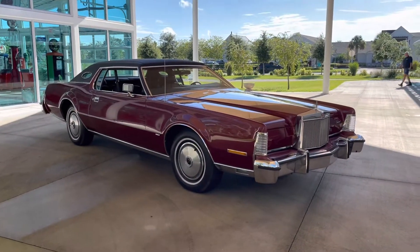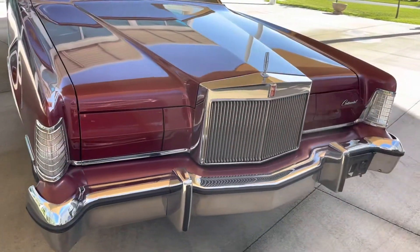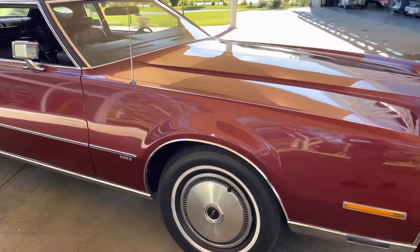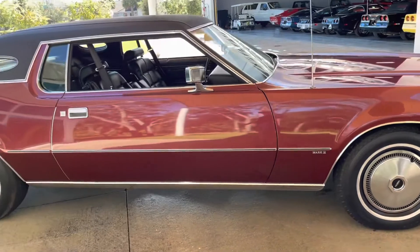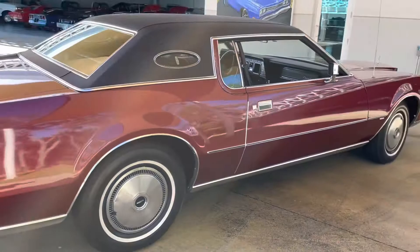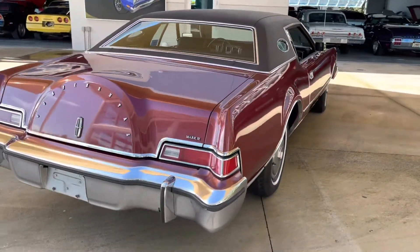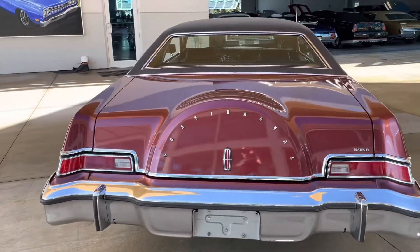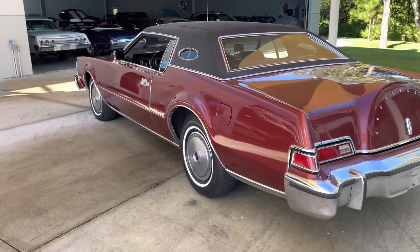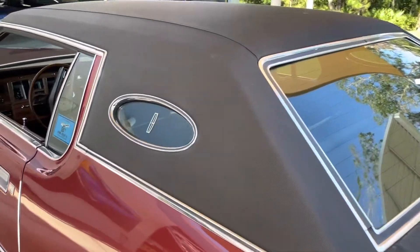We've got the clamshell headlights on the front that do work. This is an all-original car — original paint, original interior, original engine. It's got 53,000 original miles and it is an original one-owner, fully documented Lincoln. Burgundy exterior with the black interior, it's just absolutely gorgeous. The wood grain inside is gorgeous. It has a black Landau top that's in perfect condition. A true Lincoln time capsule.